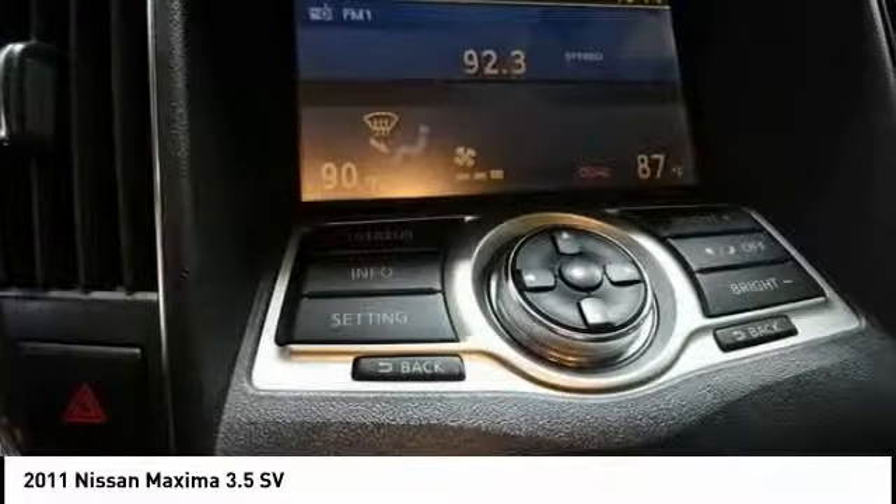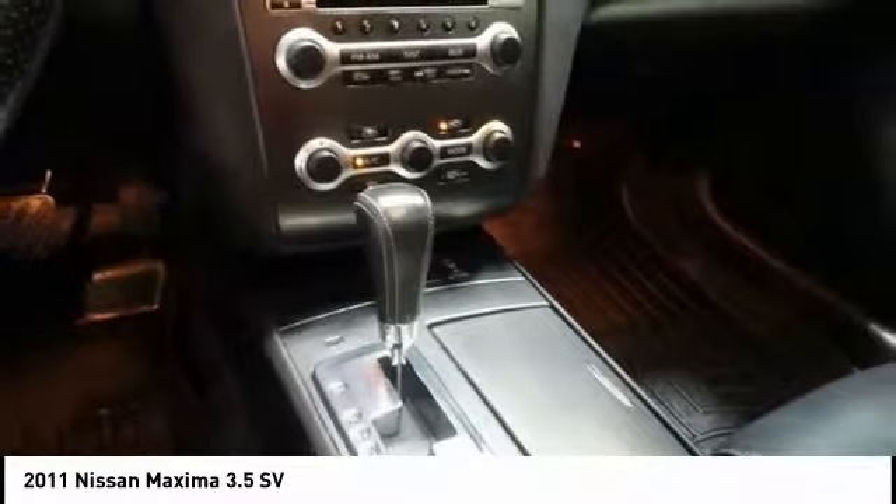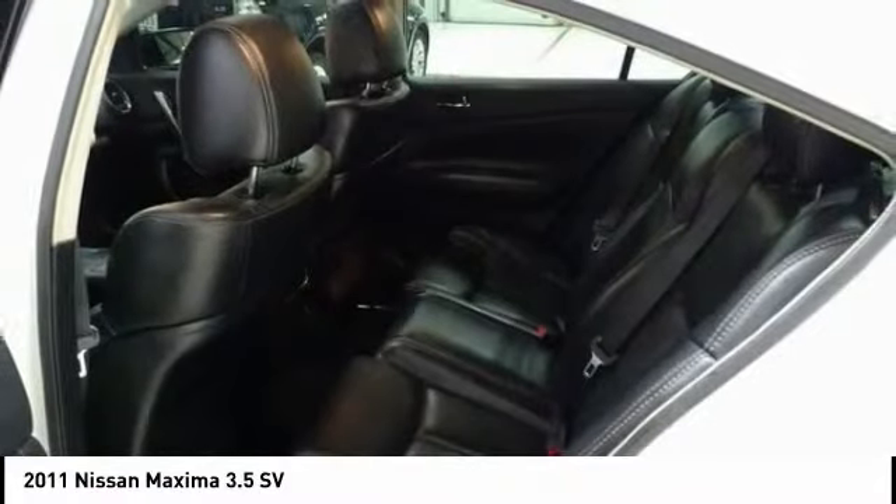Here are some of this vehicle's great options: traction control, power passenger seat, dual airbags, leather wrapped steering wheel, air conditioning, power steering, alloy wheels, AM FM stereo with in-dash six disc CD changer, four wheel disc brakes, and center armrest.